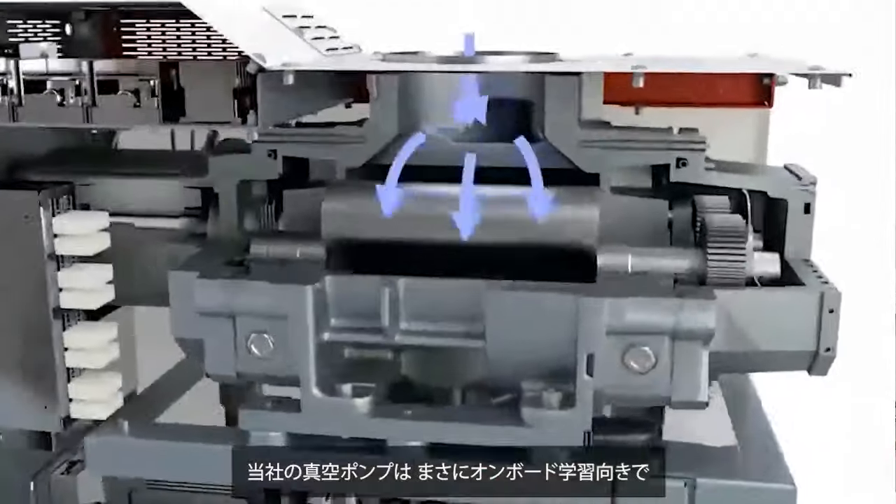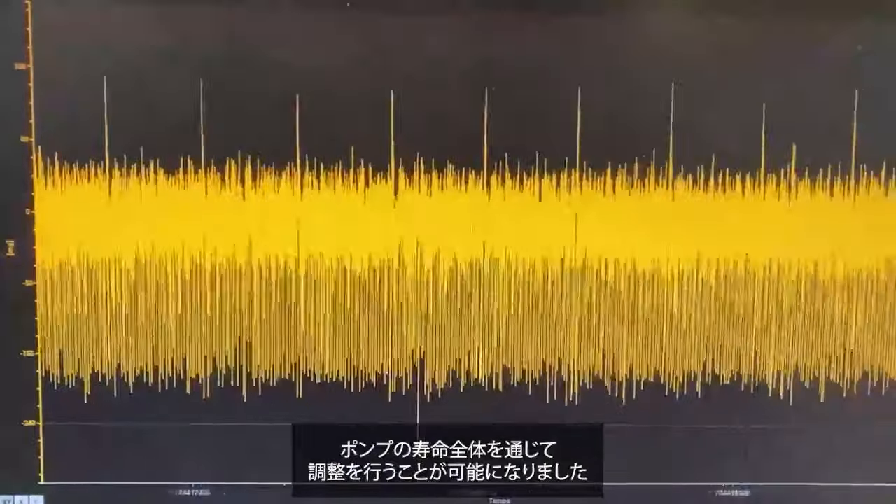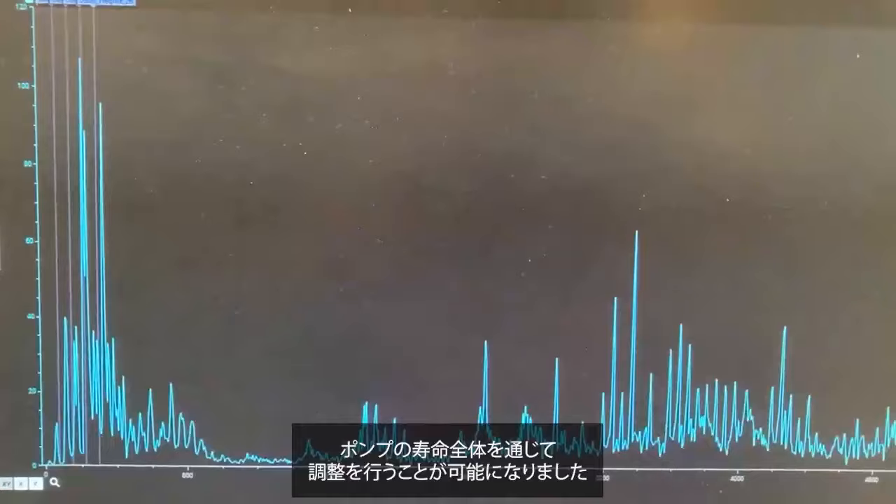Our vacuum pumps are perfectly suited for onboard learning, allowing adjustments to be made throughout the pump life cycle, even during repair cycles, where minor modifications to the vibration spectrum must be integrated into the model. This tuning is also necessary for differences in vibration spectrum among the same pump family. As the customer process environment evolves, dynamic adjustment of an onboard AI model adds even more value.